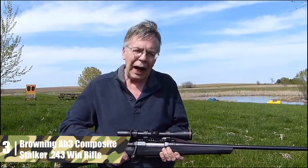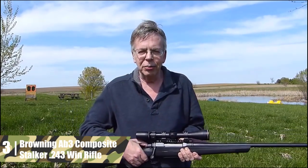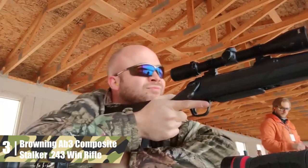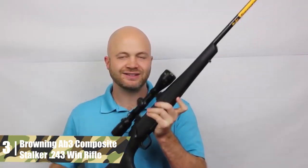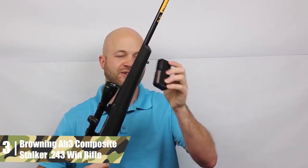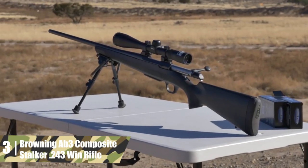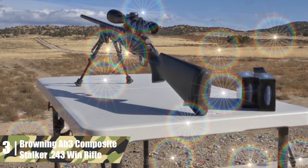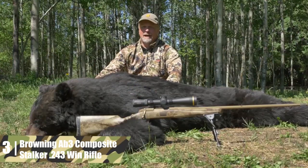Browning AB3 Composite Stalker .243 Win Rifle. Browning was founded in 1878 by everyone's favorite firearms designer, the god of guns, John Moses Browning. The company is now owned by the estimable FN Herstal, with which John Moses worked closely during his lifetime. The AB3 is an upgrade on the legendary Browning A-Bolt. It offers both high performance and affordability.